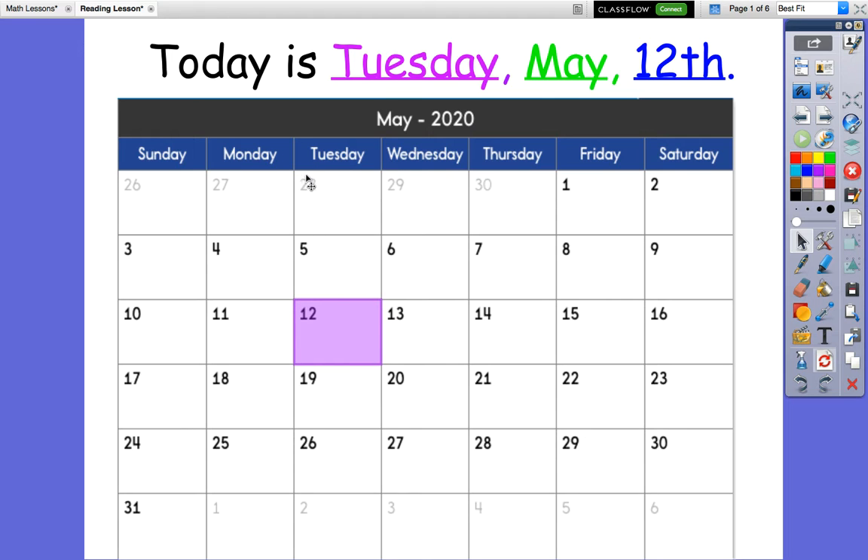Monday. Good. If today is Tuesday, what will be tomorrow? Wednesday. All right.